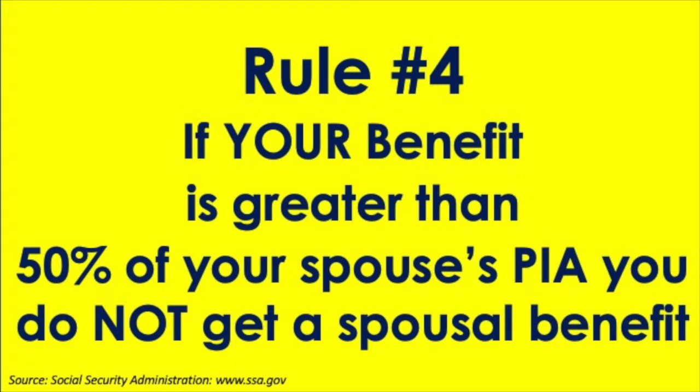Rule number four: if your personal benefit is greater than the spousal benefit calculation, you're going to get your own benefit. You don't get both — you're going to get one or the other, either your benefit or the total spousal benefit amount. You're not going to get both added together.